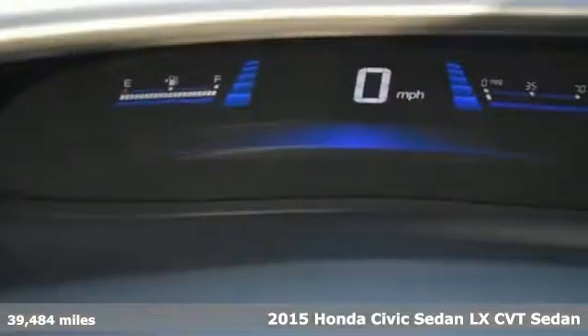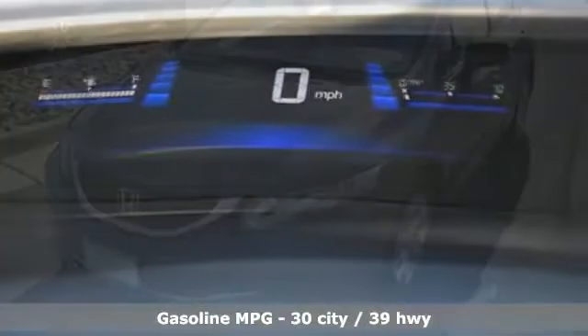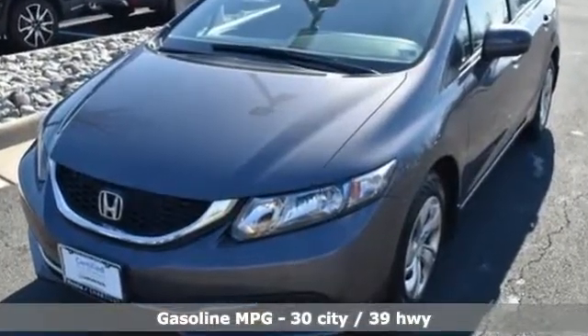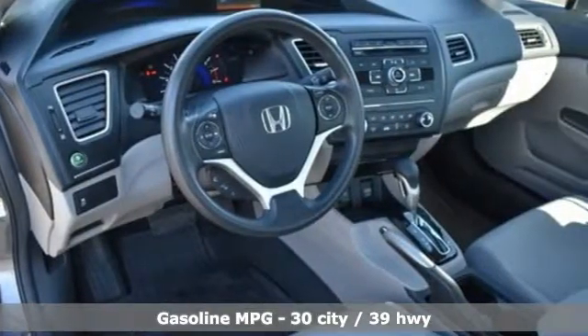It comes with great features you'll love: internet radio, wireless phone connectivity, manual tilting steering column, power windows, and manual telescoping steering column.